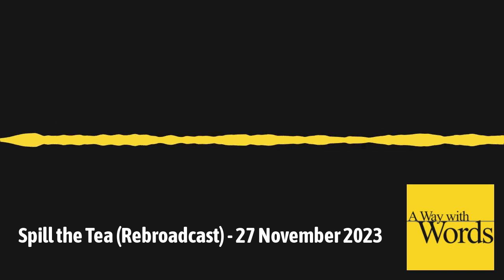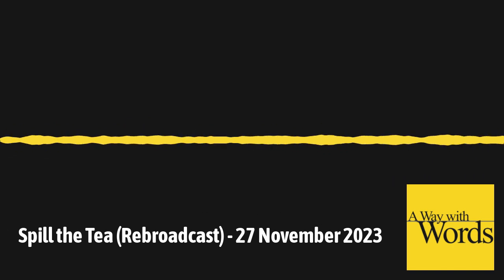Call us with your question about language: 877-929-9673.